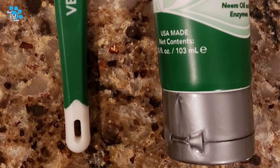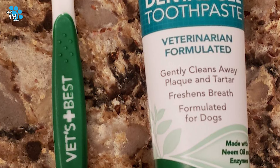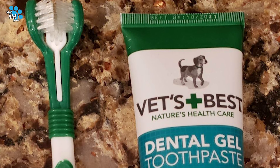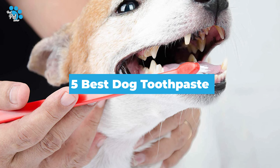Whether your dog tolerates or dreads tooth brushing time, it's smart to choose a natural toothpaste for your pet. That way, you are less likely to be exposing your dog to potentially harmful chemicals. Our guide video on the 5 best dog toothpaste has all the choices you could hope for.